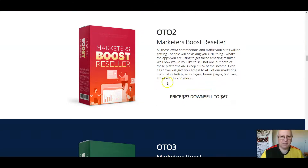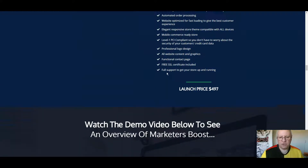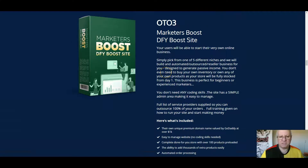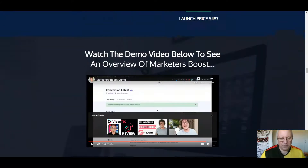Secondly, reseller rights — you can sell Marketers Boost as if it's your own and keep 100% of the income across the funnel. That's $97. Upsell number three is Marketers Boost Done For You site at $497. This is effectively a way you can start your very own business. Simply pick from one of five different niches, and Paul and the team will build an automated outsourced reseller business for you designed to generate passive income. You don't even need to buy your own inventory or products, as your store will be fully stocked from day one.